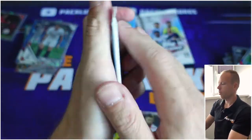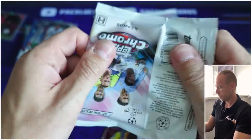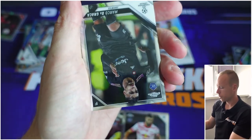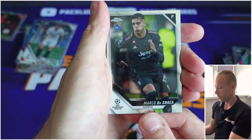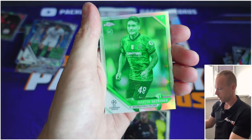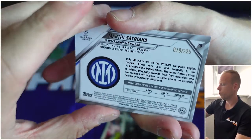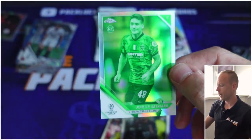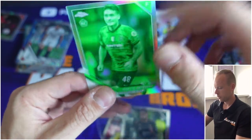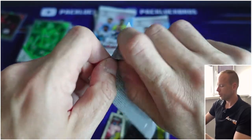We have five packs to go — bear with me. If you'd like to support us, please do. We're on our road to 500 subscribers and we can use any help possible. The Cassia, we have Renato Sanchez, and we have a Night Vision — Martin Satriano for Internazionale Milan, which is numbered to 225. I like the design though: Night Vision, first Night Vision of the box. I love Topps — Topps is doing an excellent job.